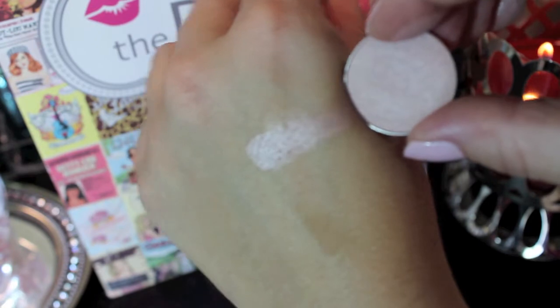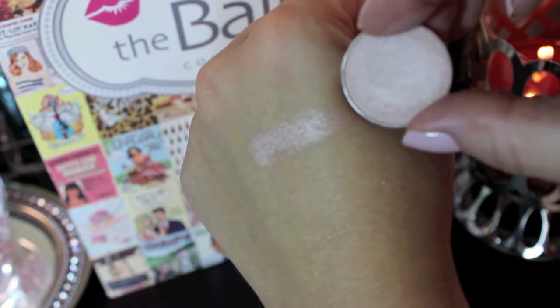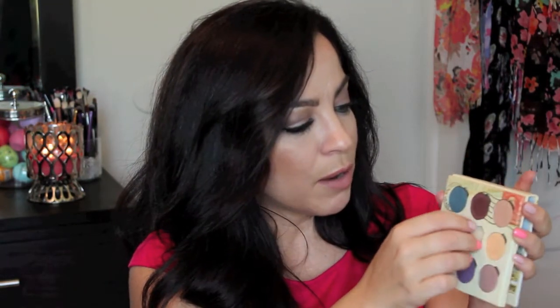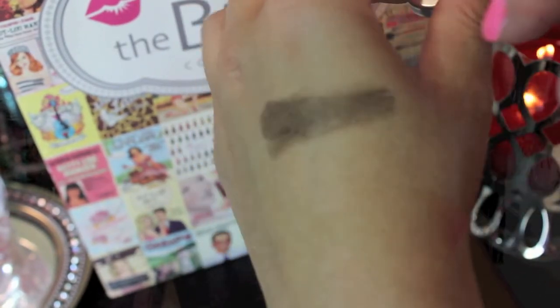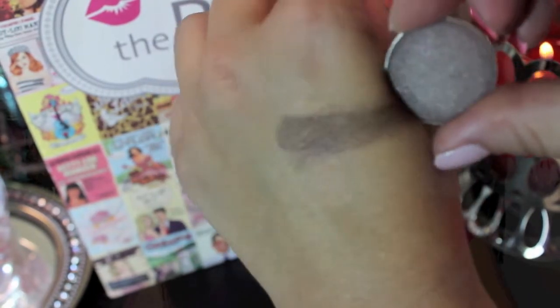The next color in my palette is number 7 — it's just the prettiest champagne shimmery color. I actually have this on my brow bone right now. It's a gorgeous champagne color, and you always need one of those in your palette. Number 4 is a very pretty neutral — not quite as shimmery but it does have a sheen to it. It's a light pink color, really pretty, great for blending in the crease or on the lid.